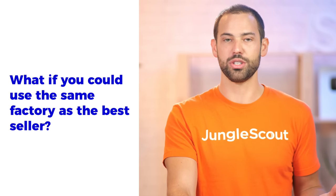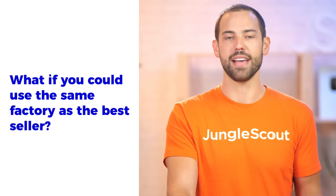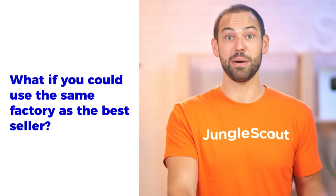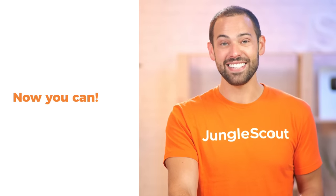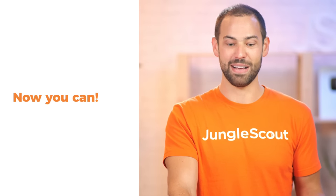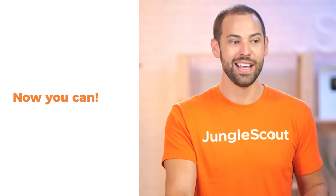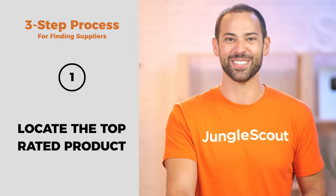What if I told you that you could find and use the exact same factory as the top-selling product on Amazon? You probably think I'm a little bit crazy, right? But that's actually exactly what you can now do. I'm going to show you guys momentarily how you go about doing this, and it's super powerful. It almost works like magic, and I know you guys are really going to like it.